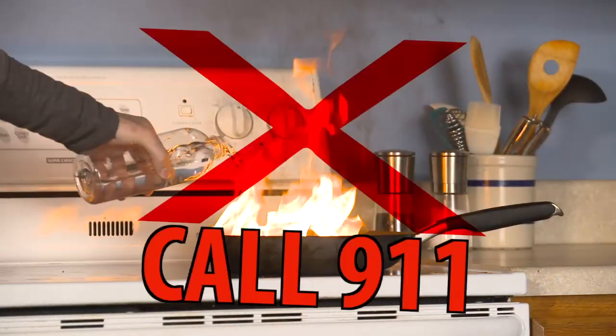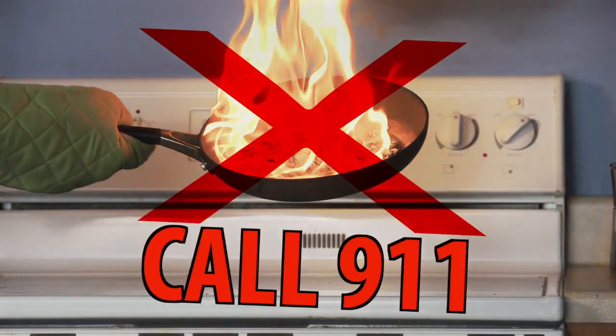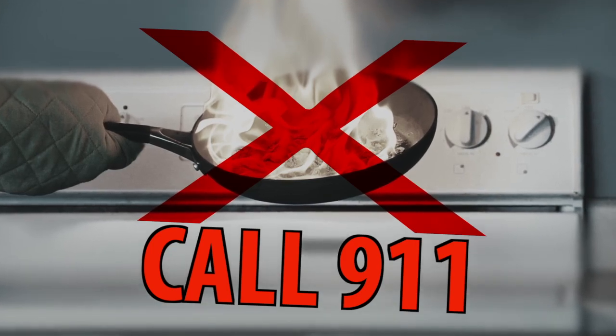Faced with a cooking fire, most people panic, douse the flames with water, or try to move the pan — both of which can spread the fire, causing personal injury or even death.